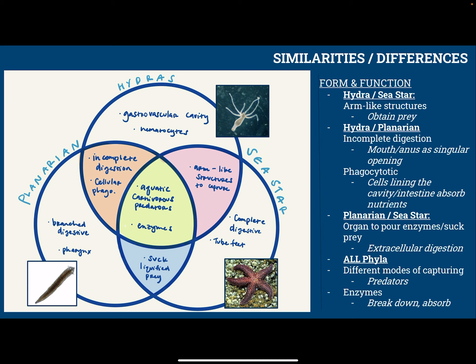The form and function of these animals: the hydra and the sea star have similar forms — they both have arm-like structures — with a similar function of obtaining prey. Hydras and planarians both have incomplete digestion with the mouth and the anus as a singular opening. Hydras and planarians are also phagocytotic, and their function is that the cells that line the cavities and the intestines absorb the nutrients. Planarians and sea stars have similar forms in that their organs both pour enzymes to suck in prey — this is the function of extracellular digestion. All the phyla have different modes of capturing prey, but they're all predators, and they all have enzymes to break down and absorb the food that they need.